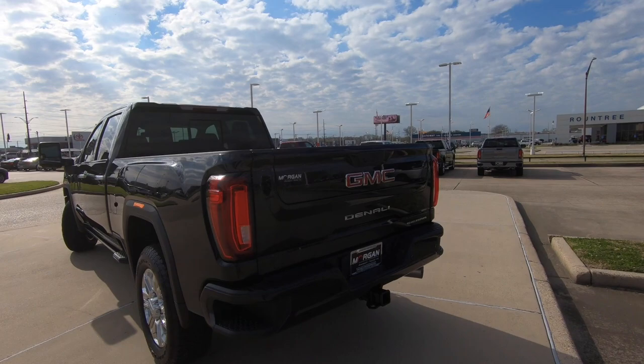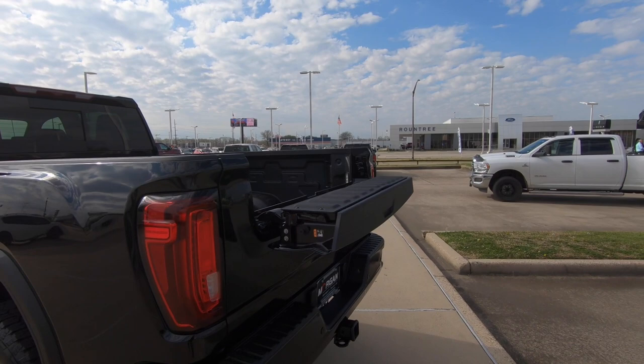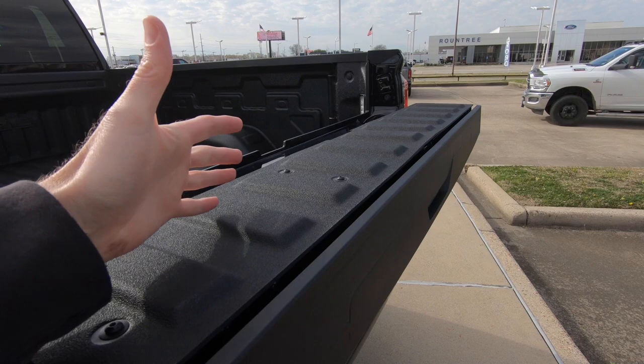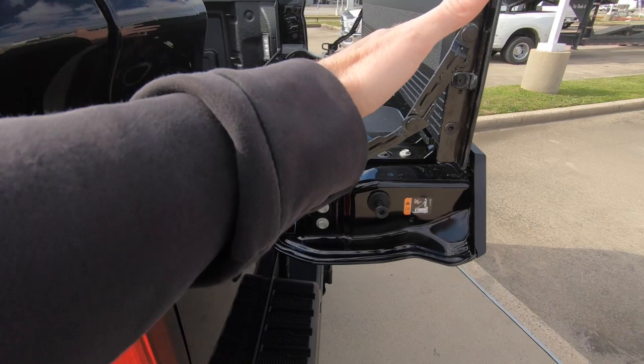You do have the multi-pro tailgate right here — we'll open that up and show you a couple of the features. I really like the fact that this is a great multitasker, because you can leave it like this and use that as almost a picnic table, a table for a meeting. You can put your phone or tablet up here on a tripod and have a Zoom meeting. You can also open this up, and as you can see, it is an extension for the bed. So if you have something you're putting inside the bed but need a little extra space to prop it up and keep it in place, there's how you do that.